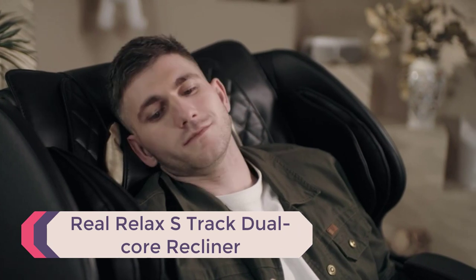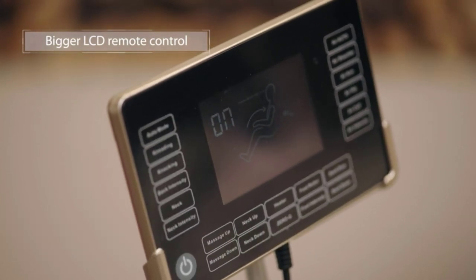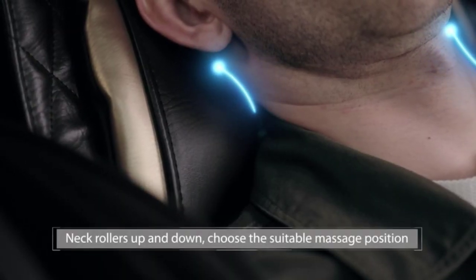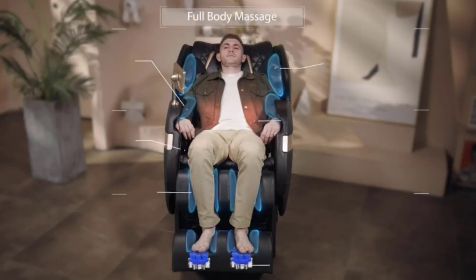Number 2: Real Relax S-Track Dual-Core Recliner. The Real Relax S-Track Massage Chair is one of our favorites. Using dual-core robotic hands and integrating rollers, the treatment targets 8 points on your back and eases neck stiffness. You will also feel satisfying compression in your arms, legs, feet, and hips thanks to the built-in airbags.